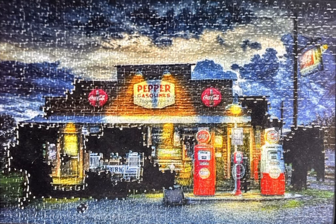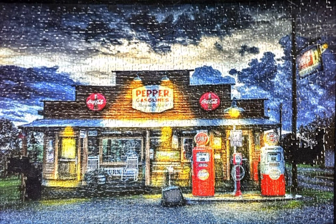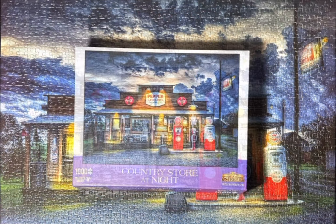I knew that it was going to be a challenge because of how dark it is, but I love a challenge and I love this puzzle. I love the scene — a country store and gas station that looks like it's in the middle of nowhere. There you have Country Store at Night.